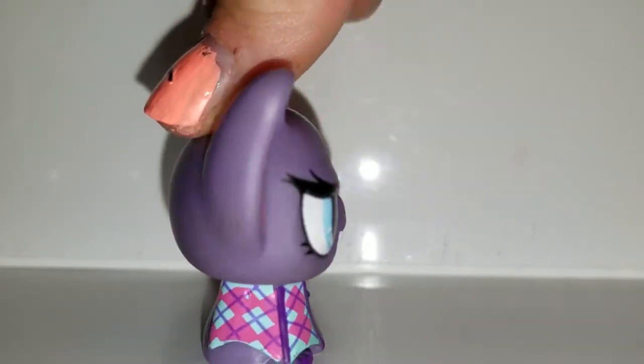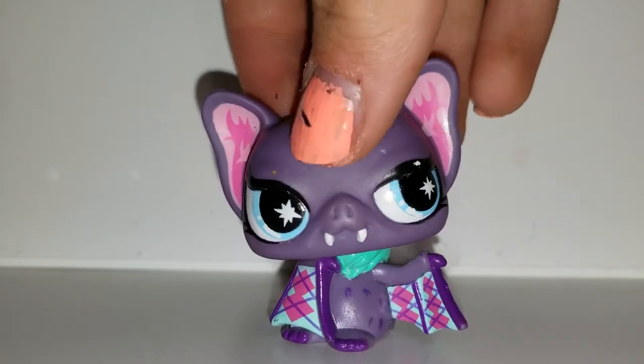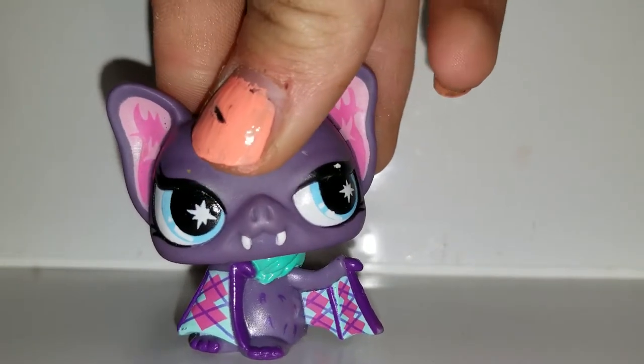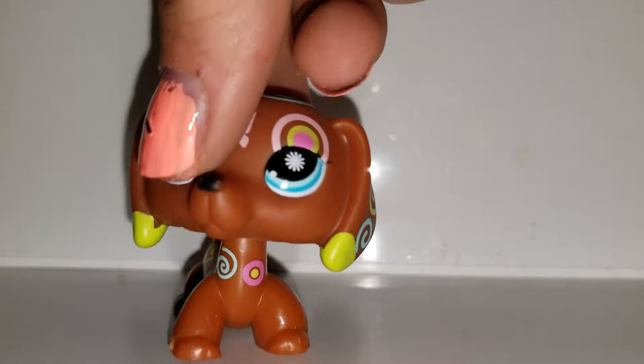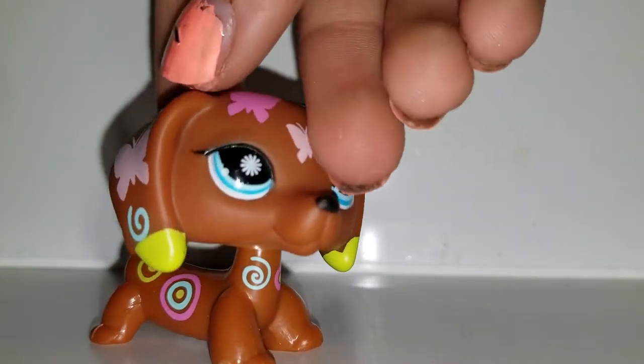She's really cute — she has puffed out eyes and plaid wings. To be honest, she kind of looks like she's selling drugs. Next we have this dachshund. It's really cute and it has a butterfly on its forehead.